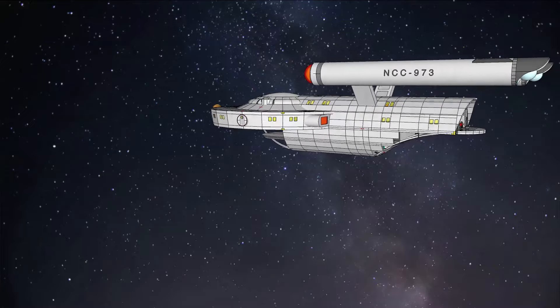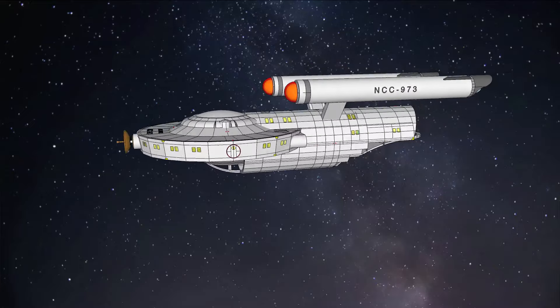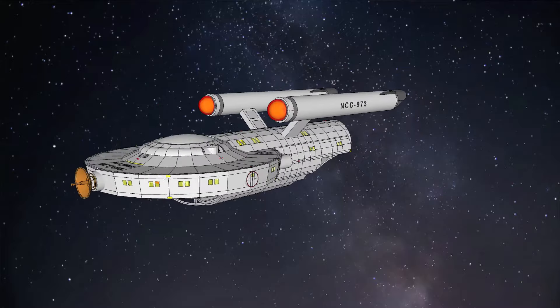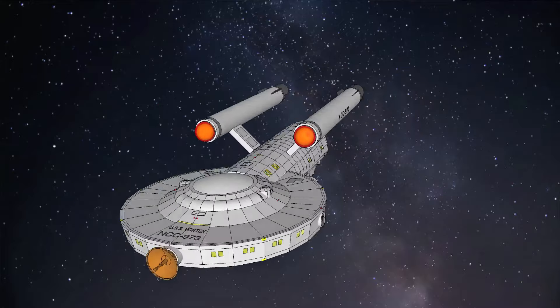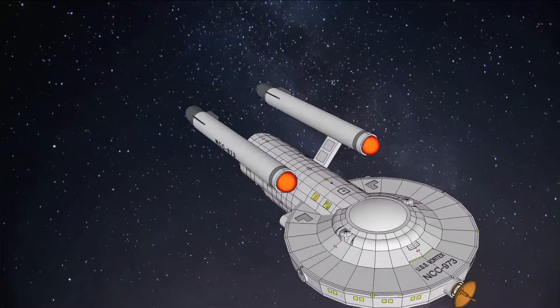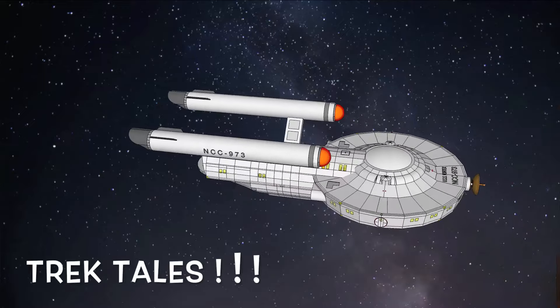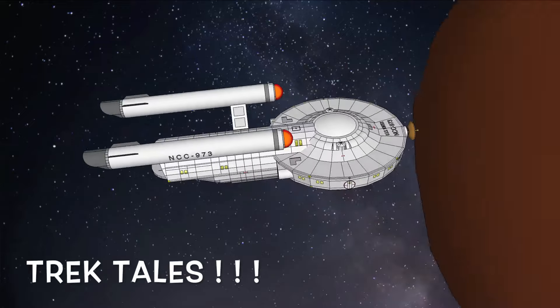The Sparrow class is a work in progress. I'm learning 3D modeling and animation mostly with YouTube videos, so hopefully quality will improve over time. I plan to share a completed exterior model for 3D printing, and I also plan to tell some stories aboard the Vortex, but more on that another day.